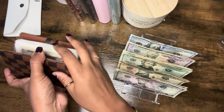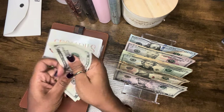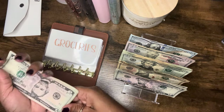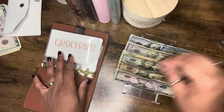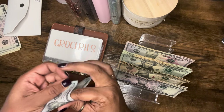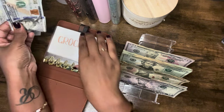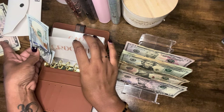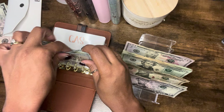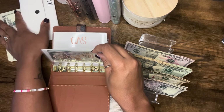We're going to start off with our grocery envelope. Grocery has money left over — it has $16 left over. Groceries get stuffed with $200 every single week. I took the fives and ones out, I took the remaining money that's left over from last week's cash, put it off to the side, and I'm going to show you guys what I do with it later because it is going to be used for something else.